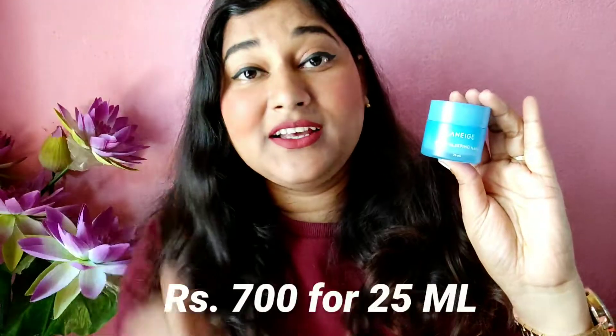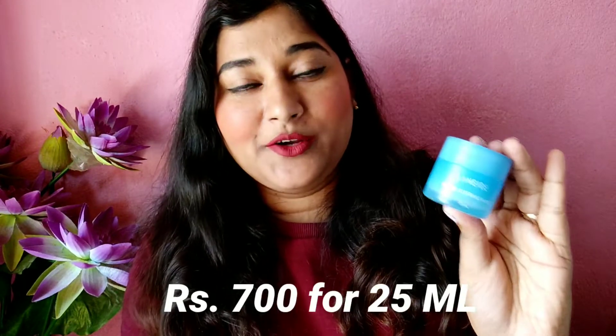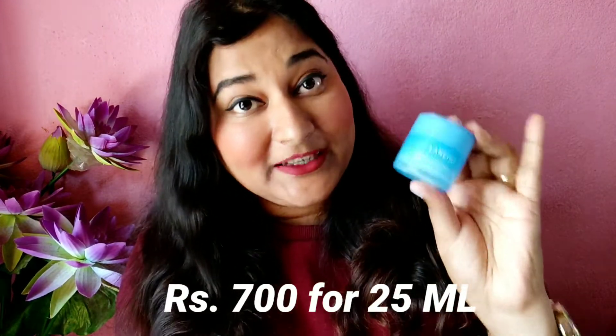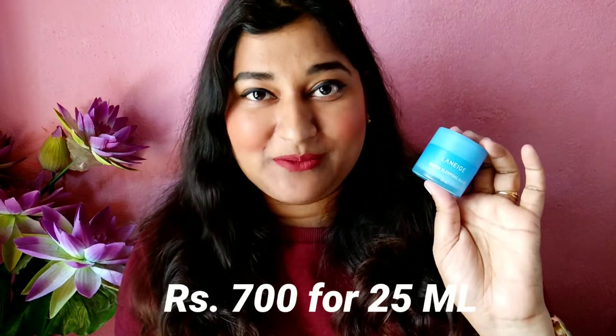I love the packaging of this water sleeping mask. I'll make a separate dedicated video for this product, so leave a comment below if you want a review. I'm really impressed with the packaging so far, but it will take some time before I can properly review it for you.